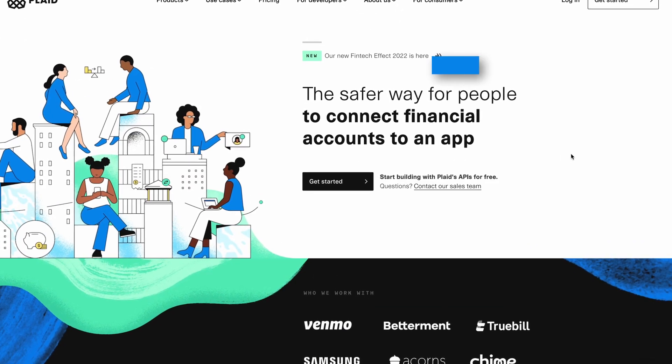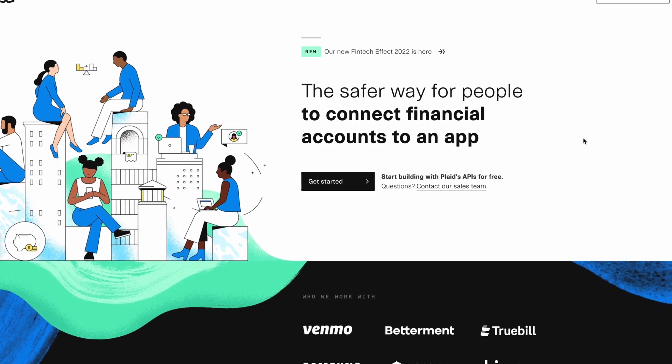The biggest problem was the bank and credit card data — how do I get them? What did I tell you to do when you have a question? Just Google it. That's precisely what I did. I Googled just that, and that's how I found Plaid. This is what their website says: the safer way for people to connect financial accounts to an app. And no, I'm not sponsored by Plaid — I don't get paid for sharing this. Plaid is the financial API provider I used way before starting this YouTube channel.